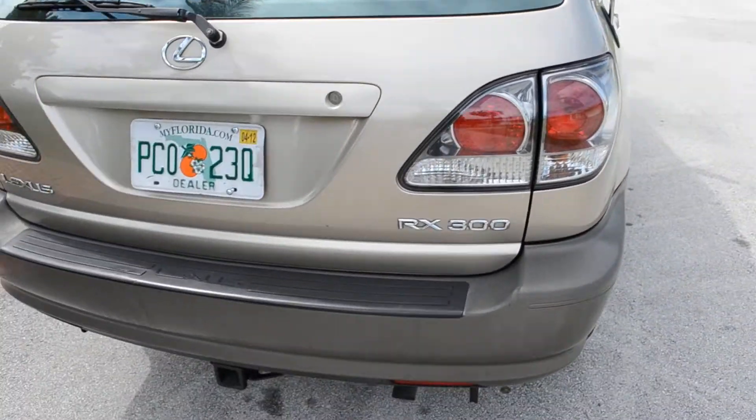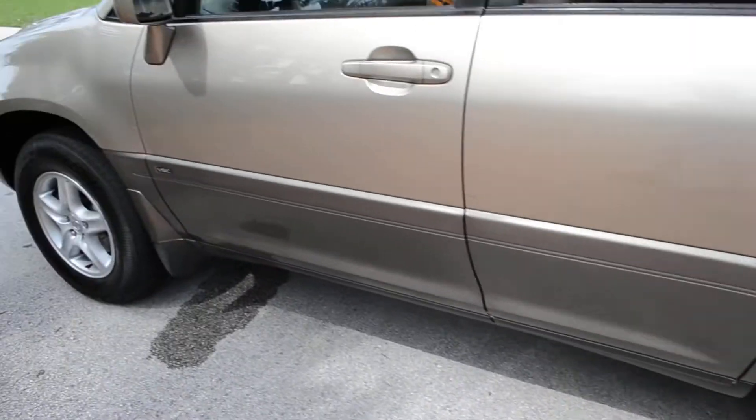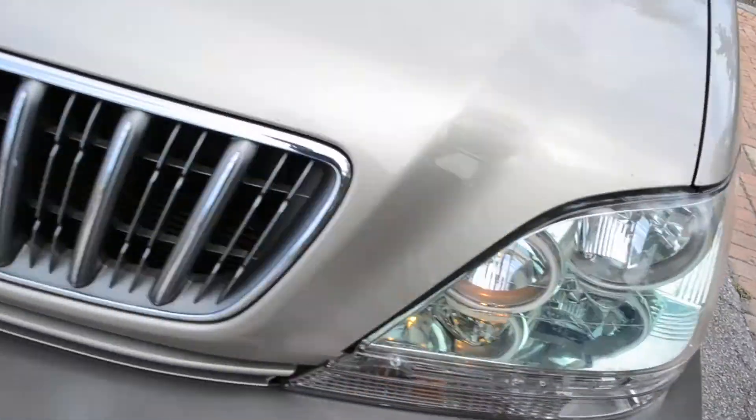The RX 300 has a tow hitch on the back. All four matching Goodyear Integra tires with 7/30 seconds tread on all the tires. HID headlights.